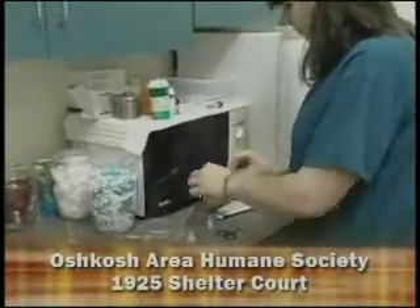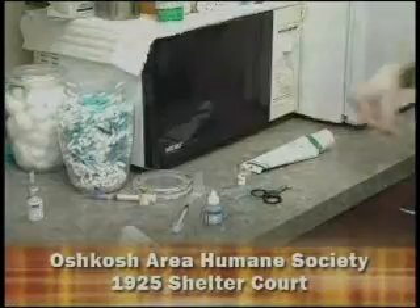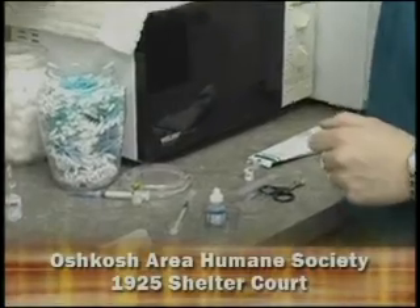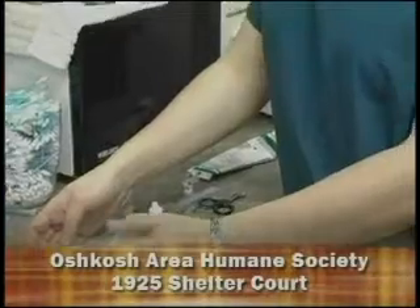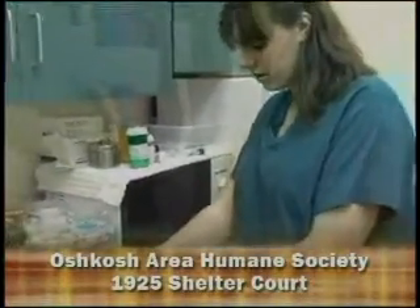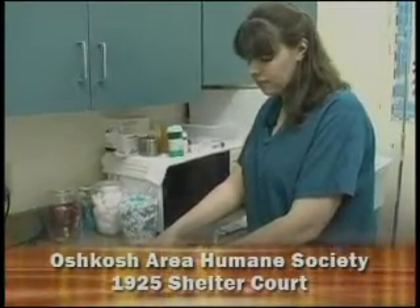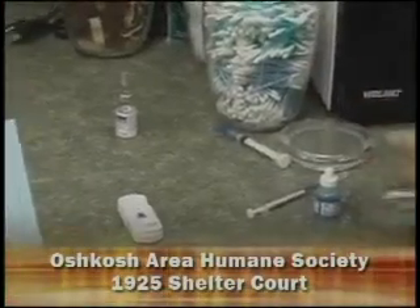Feline leukemia is a virus that affects their immune system, making it so they can't get over any type of sickness. A lot of times they can live with it for their entire life, but the majority of the time they'll get sick within a year or two. It is not treatable — it is fatal. Same thing with FIV; it's a progressive disease. We snap the test down and that takes about ten minutes to run.